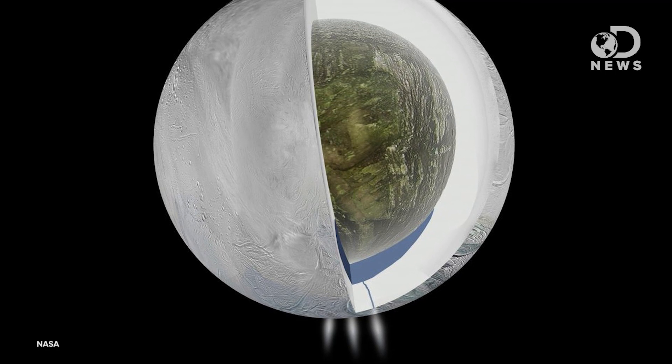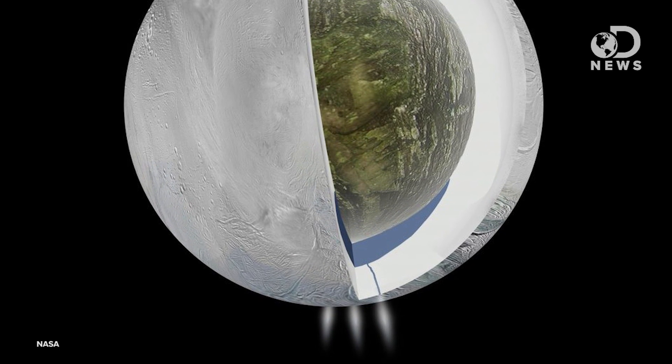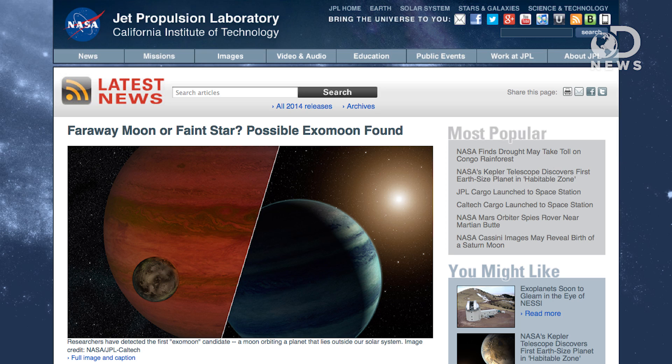Enceladus's tidal heating drives the dinky world's famous water plumes that you can see going out into space, so there could be some kind of cosy, life-giving environment there too. Earlier this month, astronomers made the first ever detection of a moon in orbit around an exoplanet — so this is an exomoon.